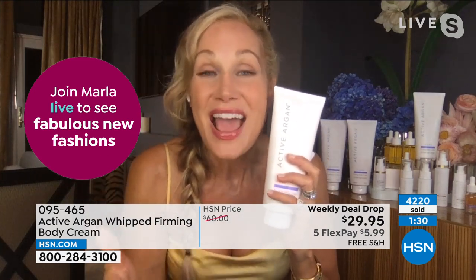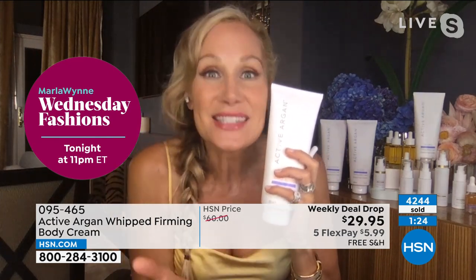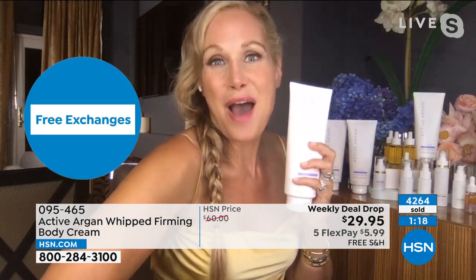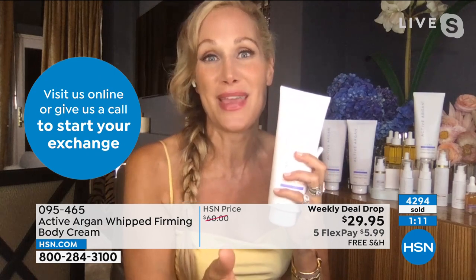Our Active Argon complex is reducing the look of fine lines and wrinkles by 25.68% and optimizing your skin's own collagen. We add that to the firming ingredients in the whipped firming body cream — that's why you're seeing these results. That's why we added three different ceramides, shea butter, sweet almond oil, and niacinamide — all equaling an unprecedented amount of firming and reduction of sagging.